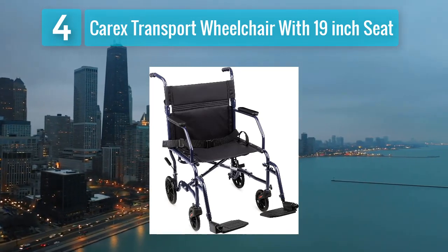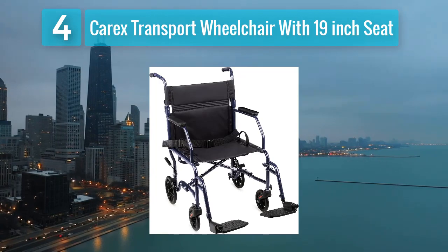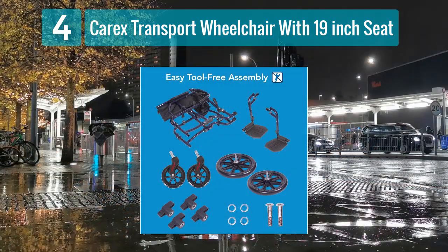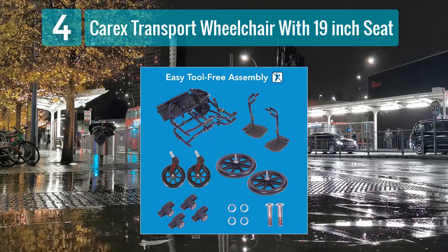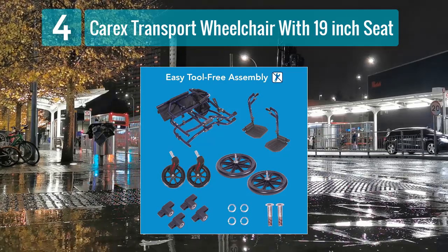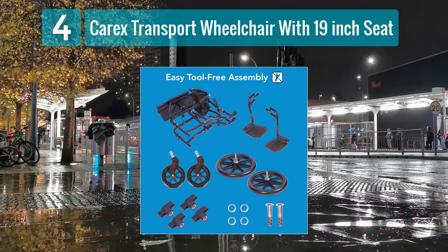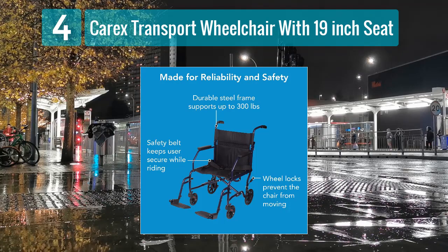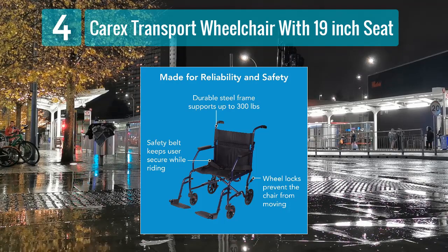The Carex Transport Wheelchair combines versatility and comfort, making it an excellent choice for individuals with mobility challenges. With a seat width of 19 inches, it provides ample room for users of various sizes while remaining compact enough for easy maneuverability in tight spaces. Weighing approximately 23 pounds, this wheelchair offers a good balance of lightweight design and durability.